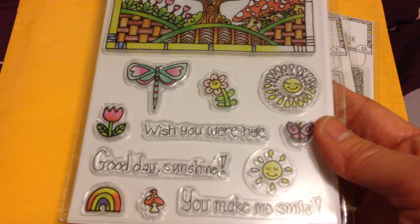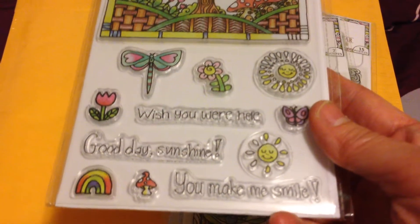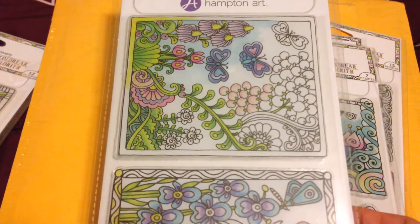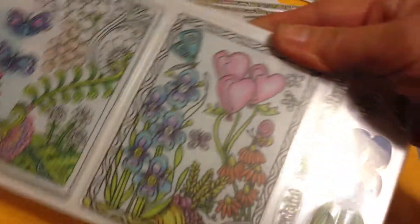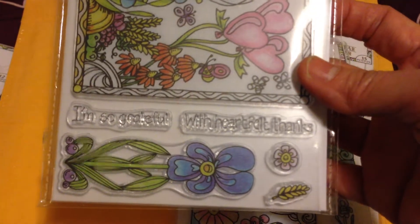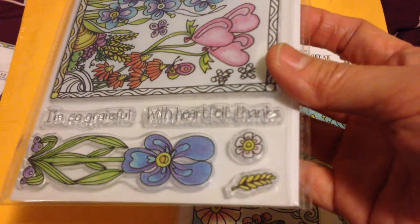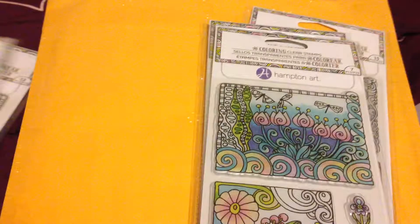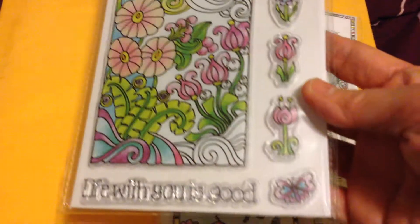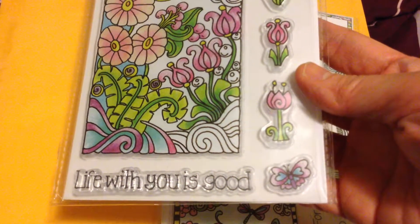For one dollar these stamps are really good. Another design has words like 'Wish You Were Here,' 'Good Day Sunshine,' and 'You Make Me Smile,' with small nature-themed stamps. The style is mostly nature-inspired — flowers and butterflies. Another design has words like 'I'm So Grateful,' 'With Heartfelt Thanks,' and another one says 'Life With You Is Good.'